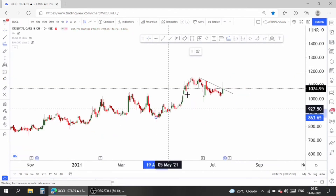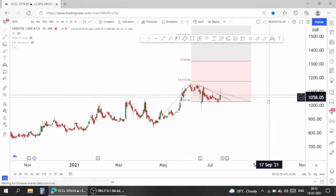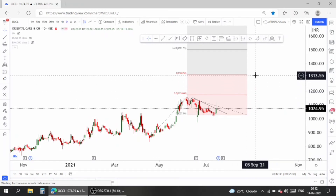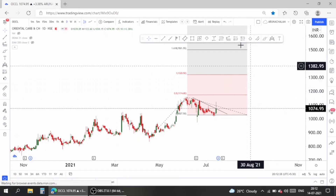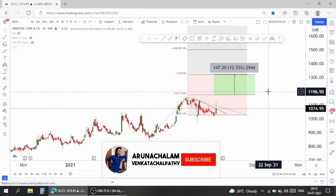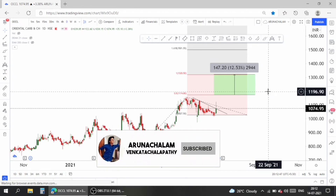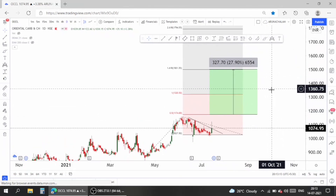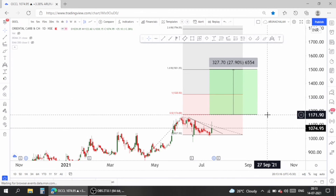Let me use the Fibonacci extension tool to analyze the price target. Take entry above the price range of 1150. One can expect the price range of 1320 as the first target for the stock and 1500 as the second target. Both targets are easily achievable because the stock is ready to break all the resistance that is pulling it down. 1500 is around 25% upside from the entry price, so take entry above 1150 only to get a good healthy trend.